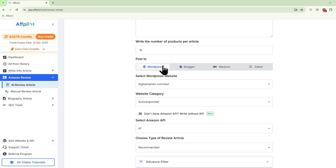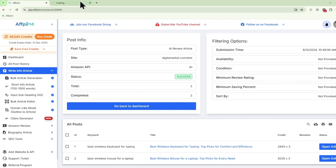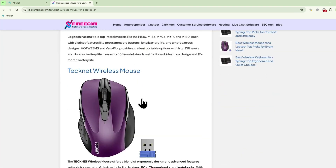Let's check out the Amazon affiliate article generator. Just enter the product link and your desired keywords, and Affpilot will generate the whole blog post for you. Not only that, but it will also embed affiliate links and optimize the article for SEO.